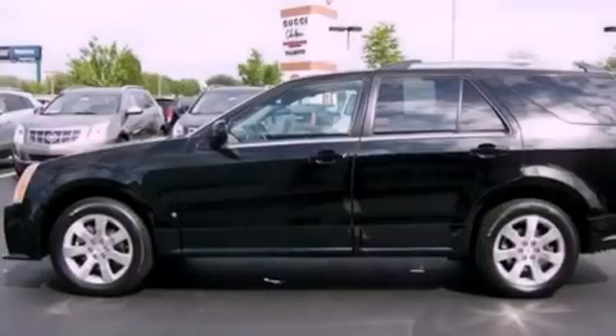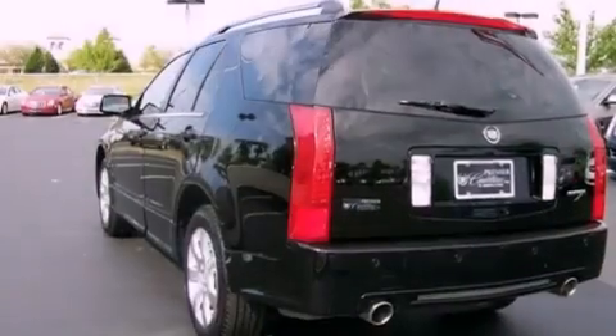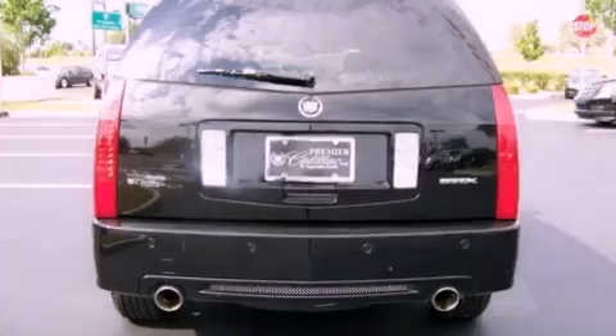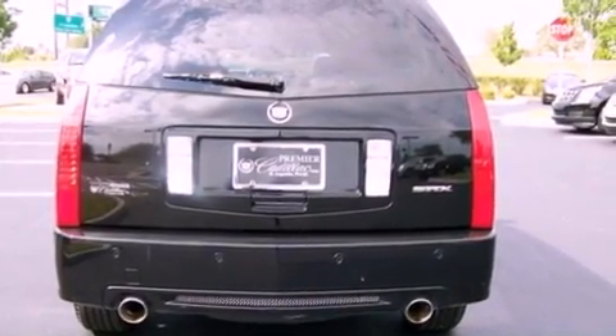Additional features include big 18-inch wheels, traction control and stability control systems, an illuminated driver-side vanity mirror, side impact airbags, and a memory setting for the driver's seat position so you can recall your favorite position with the touch of one button.